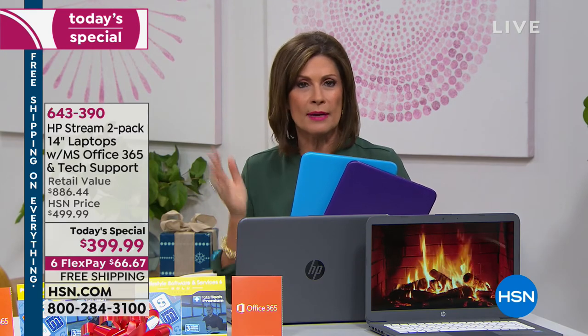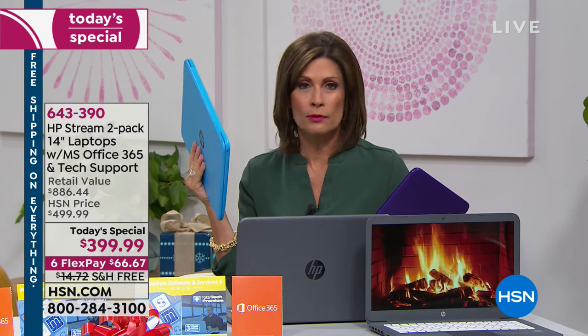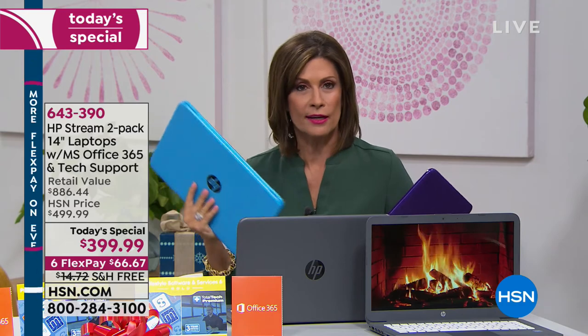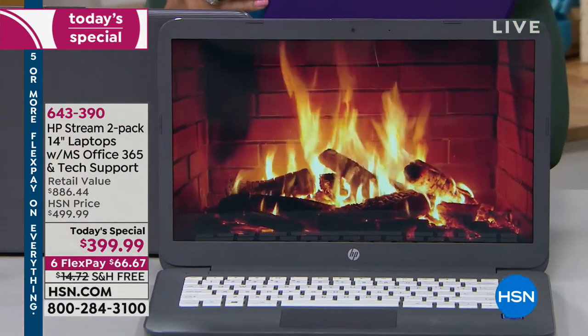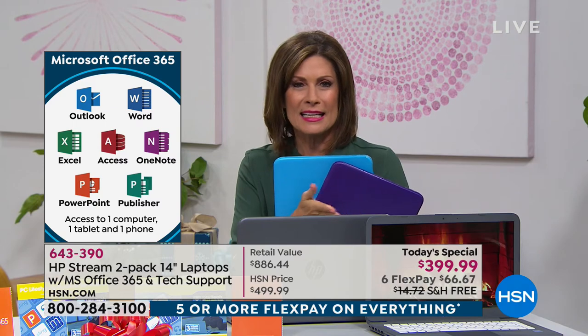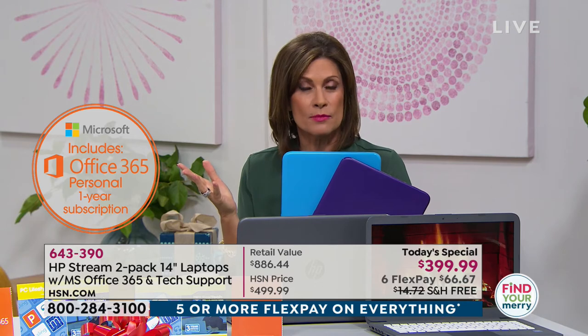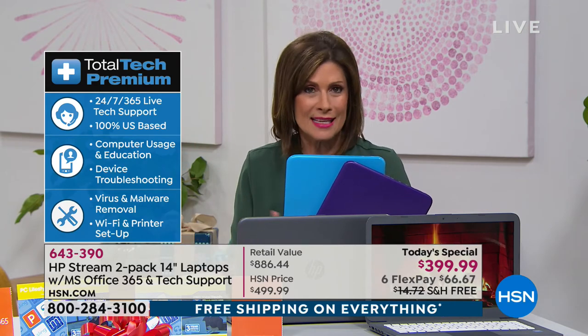See if it does everything you want. See if you miss the optical drive — chances are you won't, because you'll end up streaming everything. See if you love that 3-pound weight and great battery life. Get it home and use the accidental protection for one year, three years of tech support, and Office 365 for a year. If you don't like it, send it back — but if it sells out, this price is gone.